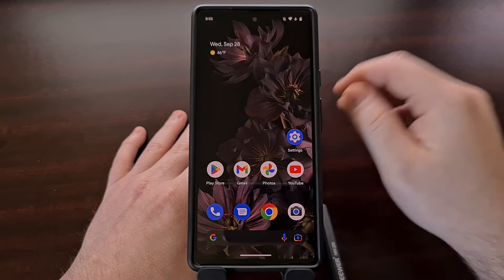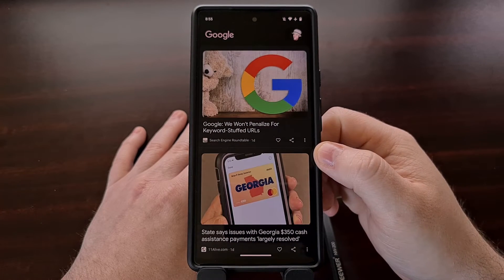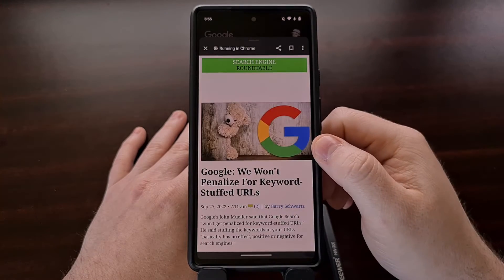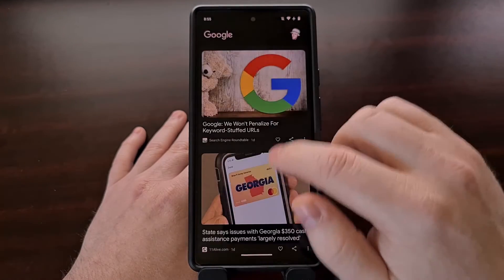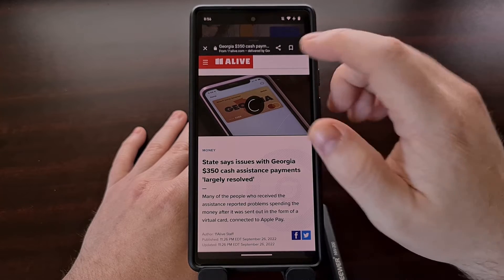This new UI is also showing up in the Google Discover feed. If we're browsing the Discover feed and open up a web page, you can see some of the web pages are opening up in this new floating UI tab.